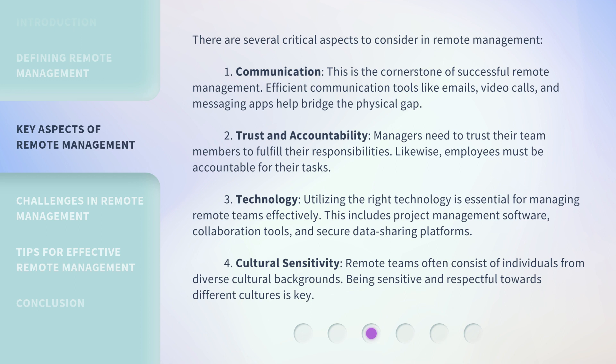Second, trust and accountability. Managers need to trust their team members to fulfill their responsibilities. Likewise, employees must be accountable for their tasks. Third, technology. Utilizing the right technology is essential for managing remote teams effectively. This includes project management software, collaboration tools, and secure data sharing platforms.